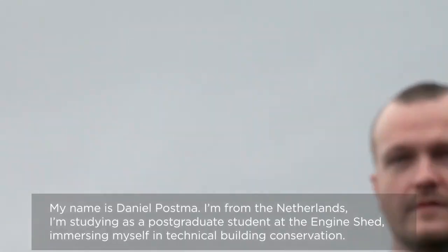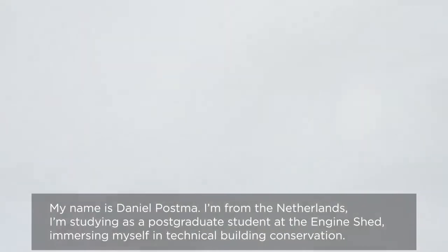My name is Daniel Posma. I'm from the Netherlands. I'm studying as a postgraduate student at the Engine Shed, immersing myself in technical building conservation.